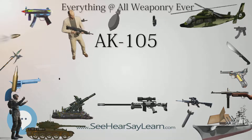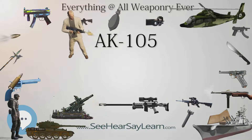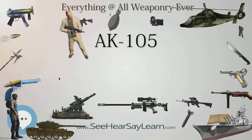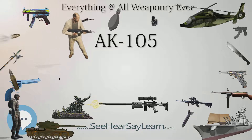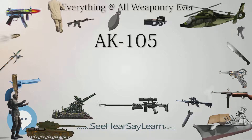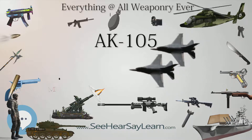Protective coatings ensure excellent corrosion resistance of metal parts. The forearm, magazine, butt-stock, and pistol grip are made of high-strength plastic. The weapon is equipped with a flash hider. The 100-series AKs are produced by the Izmash factories in Izhevsk, Russia.